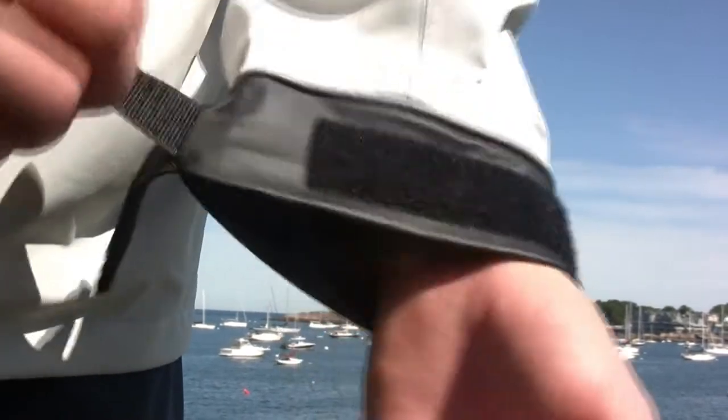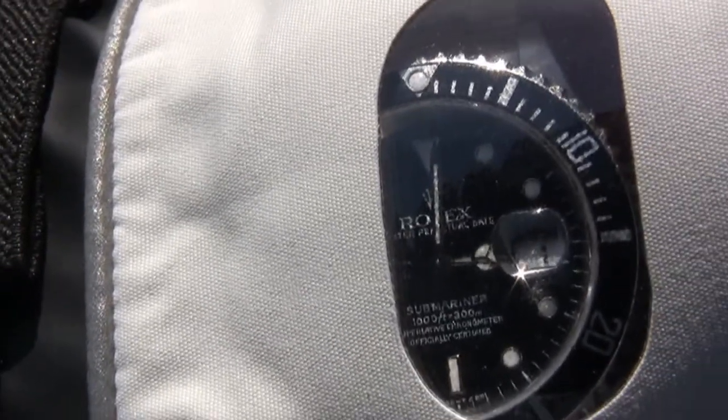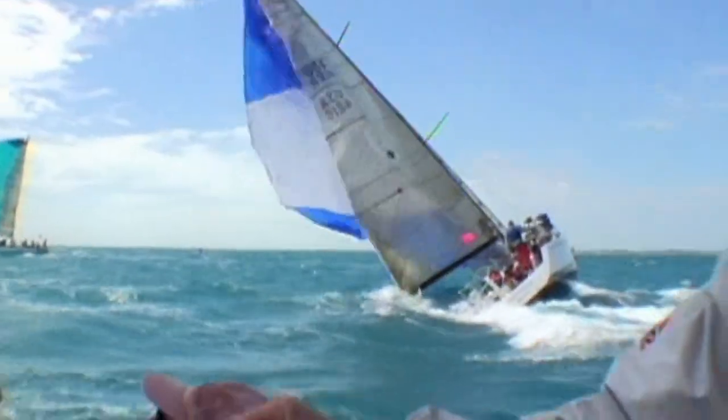The waterproof cuffs feature our unique double-tab velcro fasteners — one tab for everyday wear and the other to dog it down when you really need to keep the water out. And the Aegis jacket includes Atlantis' innovative watch window so you can keep track of the time even when your cuffs are tightly sealed.